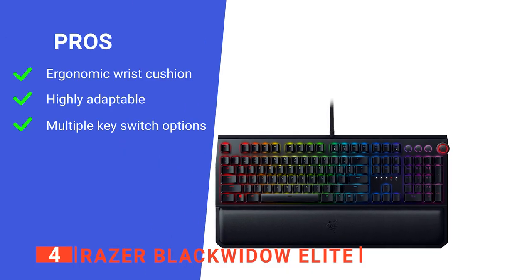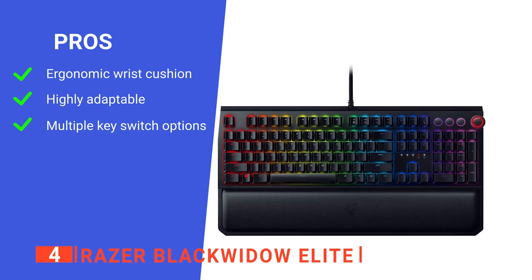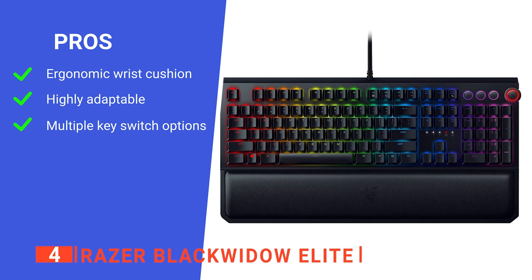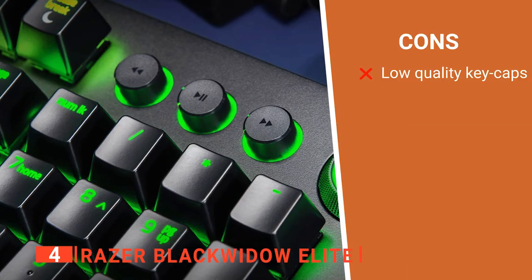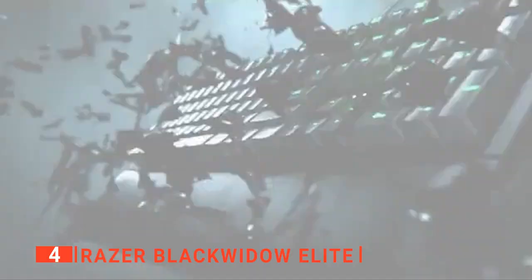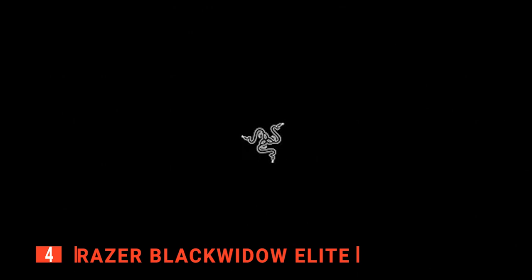Its pros are: it comes with a comfortable wrist rest, it's got multiple customization features, and it has changeable key switches for extra versatility. However, the key caps themselves are not very high quality. The Razer BlackWidow Elite is a nice piece of equipment suited to the PC user that likes ultimate customization of their setup.